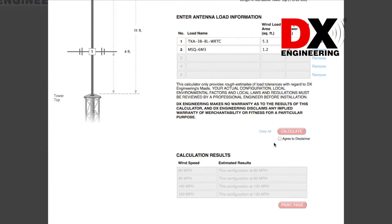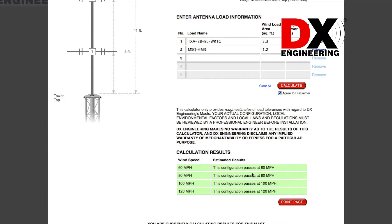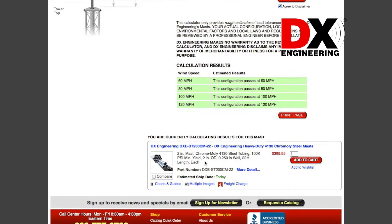The mast load estimator will calculate a rough estimate of the load tolerances at 60, 80, 100, and 120 miles per hour.